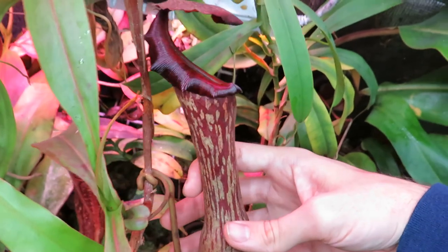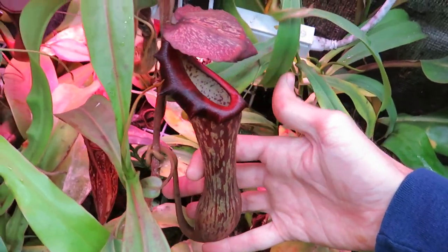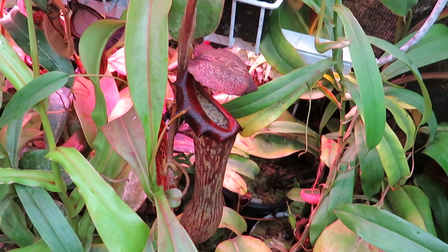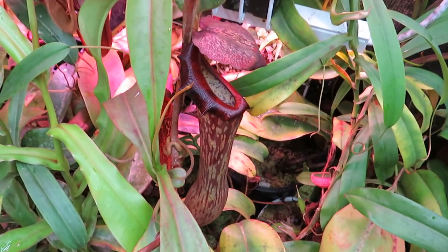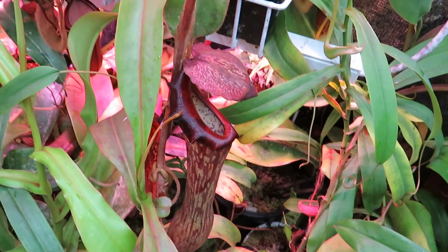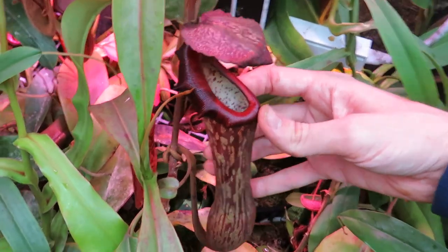Some of these species get extremely large. Certain plants will produce pitchers up to two feet tall. This one's Nepenthes boshiana — not the biggest I've had, but a good eight or nine inches in height. Species like truncata produce two-foot pitchers, or Nepenthes raja, palawanensis, and a few others produce pitchers that can hold three to four liters in volume of fluid. They will actually capture even larger prey sometimes — small frogs or lizards, rodents are commonly captured in cultivation, and even small birds have been recorded. So these are true carnivorous plants, not just insectivores.